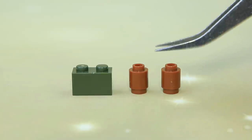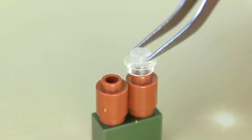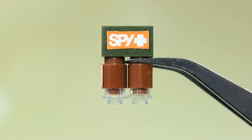Make binoculars out of Lego pieces — it's easy. Two cylinders and lenses on the sides. Spy Lego equipment never lets you down.